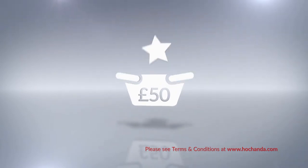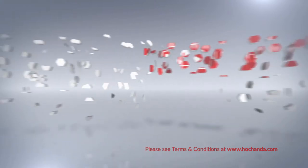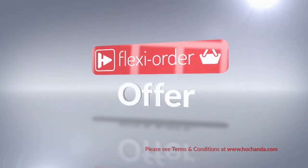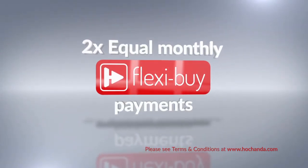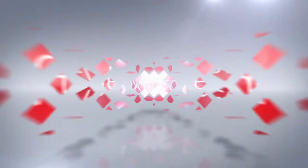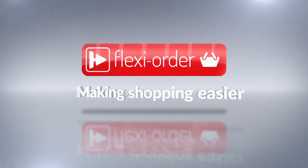When you add at least £60 worth of any items to your shopping basket, either online or on the phone, you'll qualify for our Flexi Order offer. This means you can spread the cost of your order over equal monthly FlexiBuy payments, offering you extra flexibility when you shop with us. Flexi Order — making your shopping experience with Echanda easier.